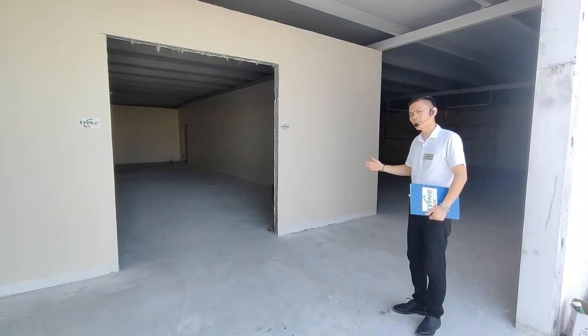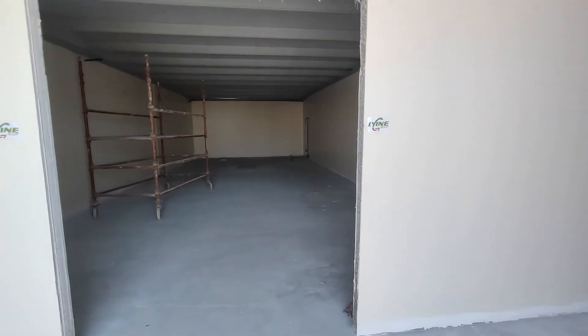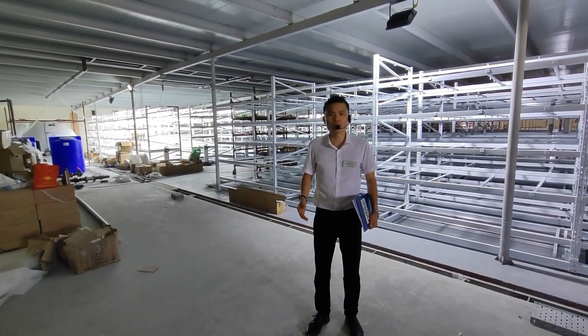Let us walk inside and see the main project. This area has several rooms for office, training, and packaging. This is the biggest indoor farming in Oman.